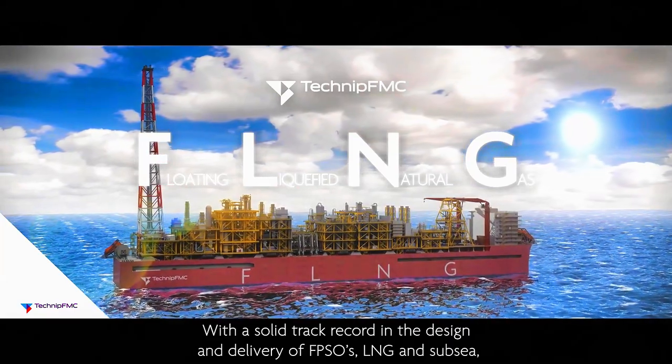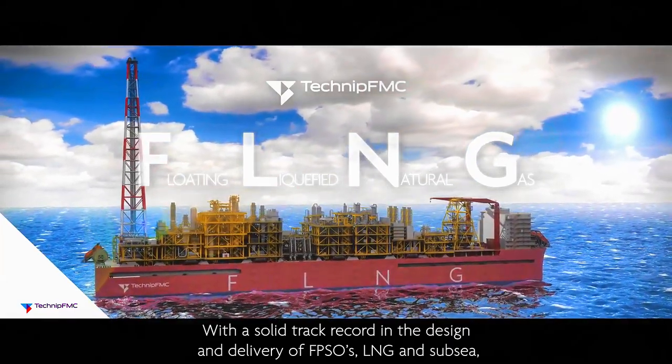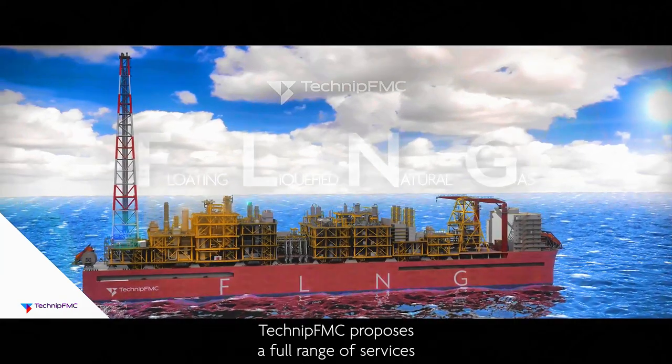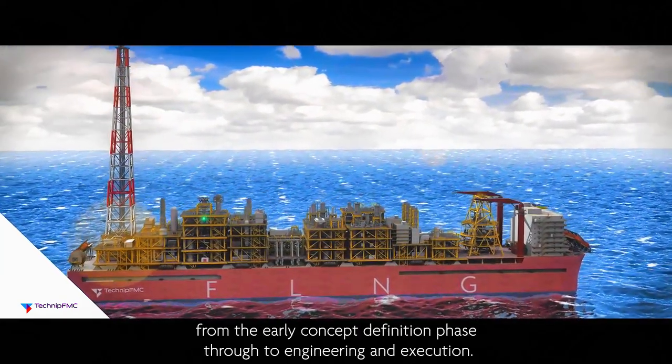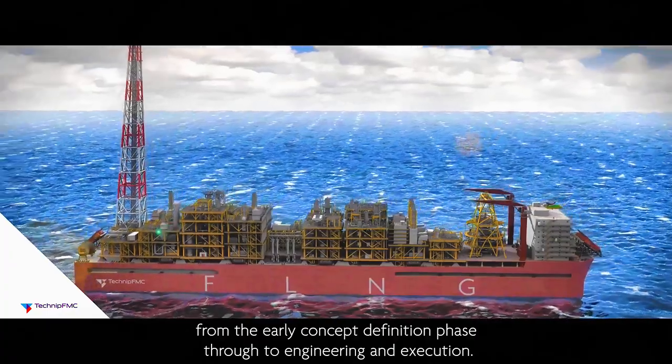With a solid track record in the design and delivery of FPSOs, LNG, and Subsea, TechnipFMC proposes a full range of services from the early concept definition phase through to engineering and execution.